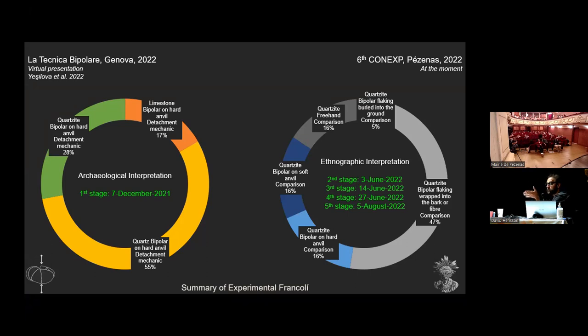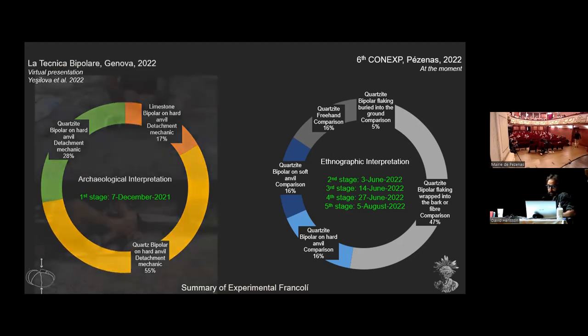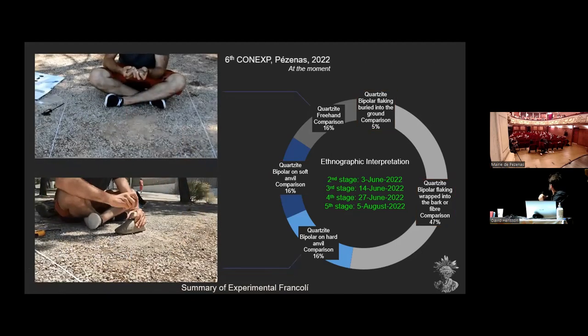We mainly focused on quartzite and limestone detachment mechanics, and then hammerstone manipulation, followed by archaeological interpretation. Now I want to test the ethnographic variants of the bipolar reduction — that is exactly the focus of these experiments.